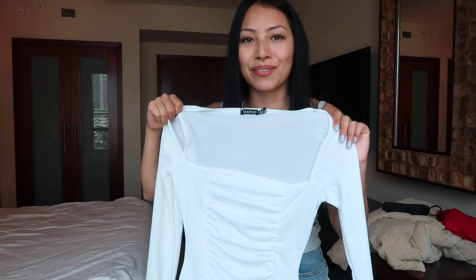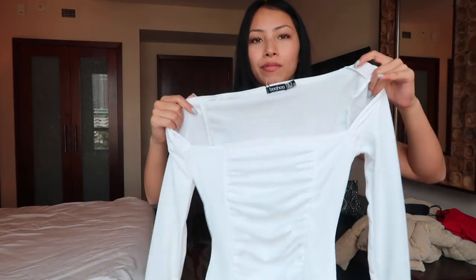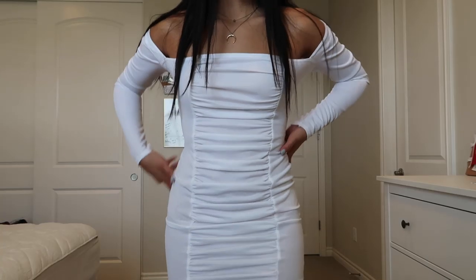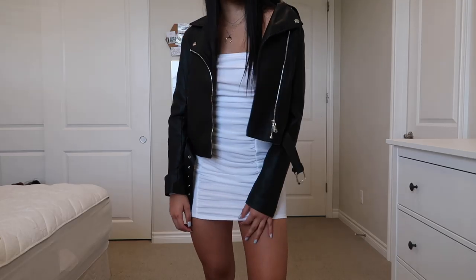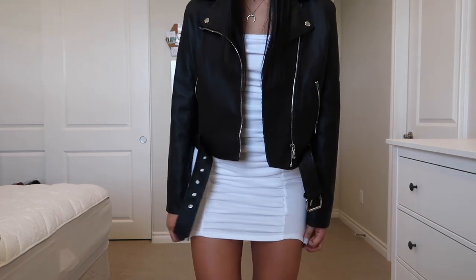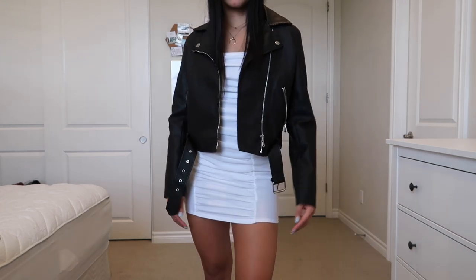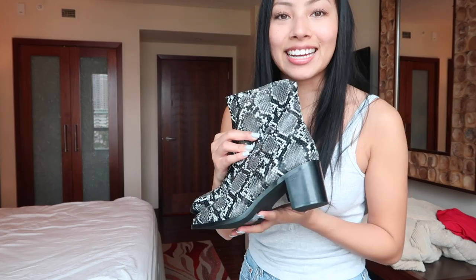The next item gives me total Tammy Hembrow vibes — she always wears really tight ruched dresses like this and they're super flattering. The shoulders have a kind of square cut but it looks really good, even on me since I have broader shoulders. I can't wait to wear this out with heels. I sized up in this one too — got a US size 4 when I'm normally a size 2 — and it fits perfectly.